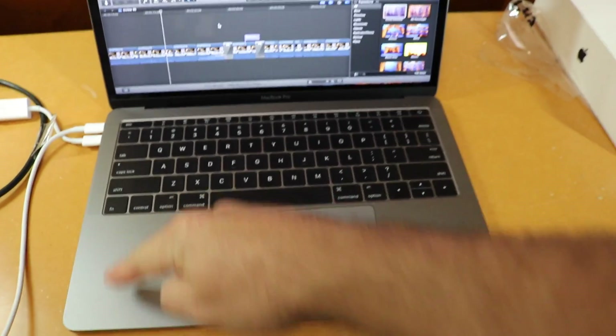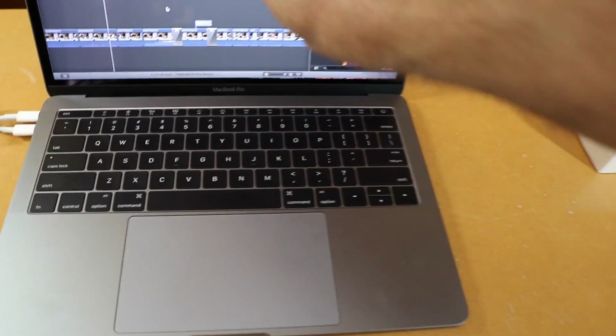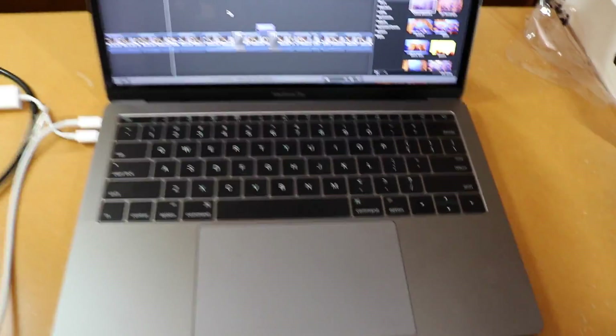This entire area should be a glass touchscreen. Your trackpad could be built in, sensitized, your keyboard could be changed to whatever. You could take an image from here, flip it up to the top, bring it back down, expand things, close them, do art, use your Apple Pencil. It would be pretty awesome.